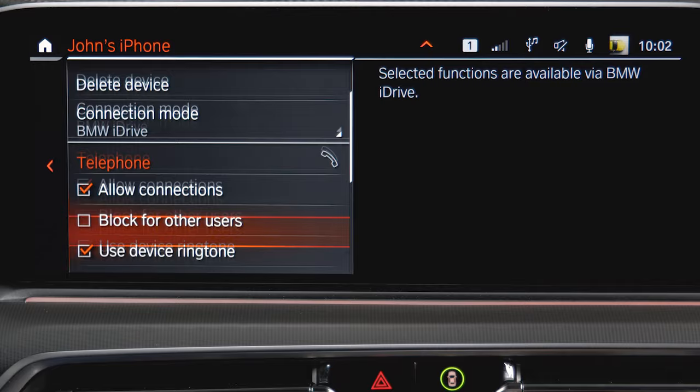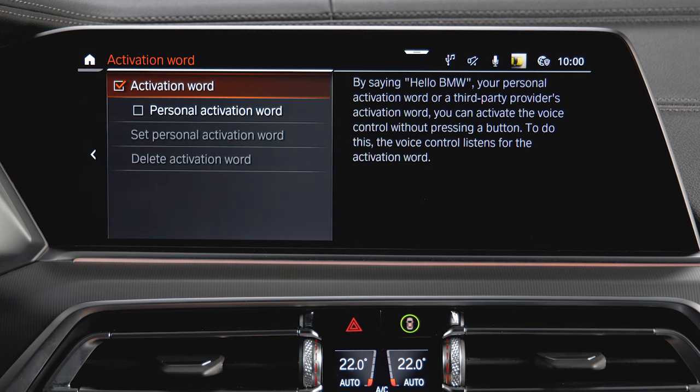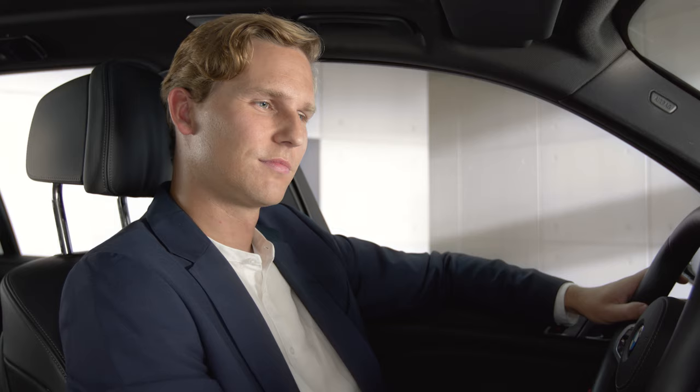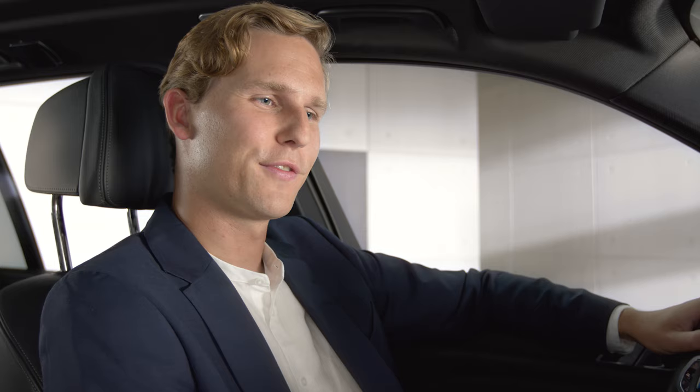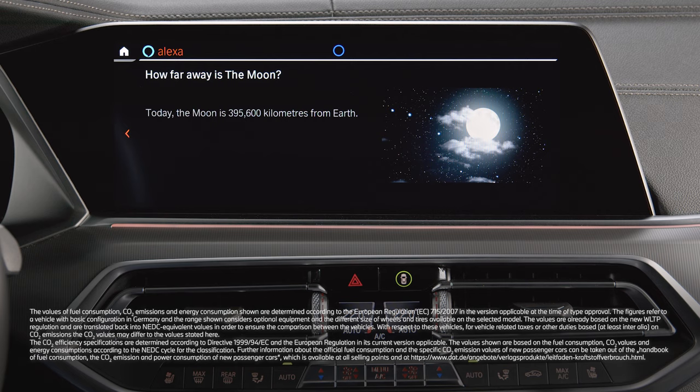You can use Alexa's functions or stream your music almost like you are used to from home. When the box Activation Word is checked, just say Alexa directly followed by your command. For example: "Alexa, how far away is the moon?" — "Today the moon is 395,600 kilometers from Earth."